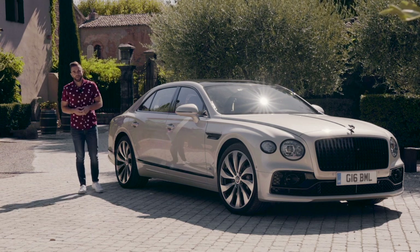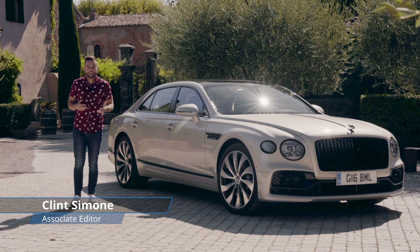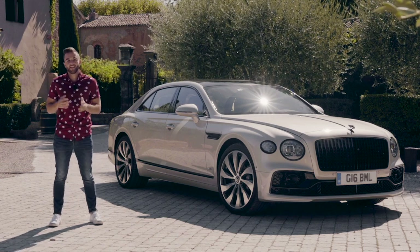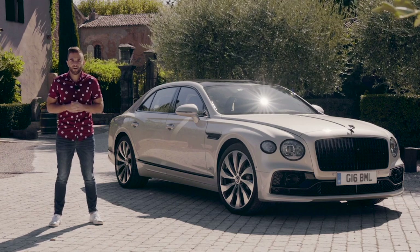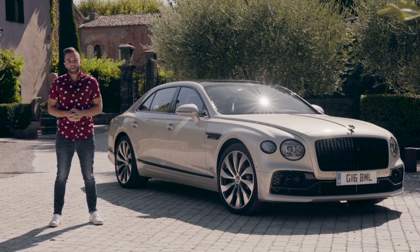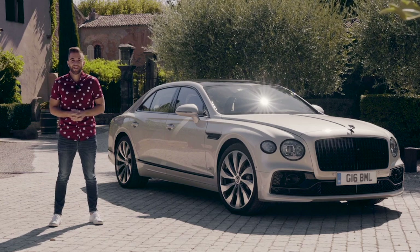This is the Bentley Flying Spur — a car that honestly sometimes does not get as much attention as it deserves. Bentley now has the volume-selling Bentayga SUV and a brand new version of the Continental GT and GT convertible, and both of those cars tend to steal a bit more of the spotlight. But with this third generation Flying Spur, Bentley has thrown so much into the car that the company itself is asking: is this the greatest car in the world? Let's check it out.